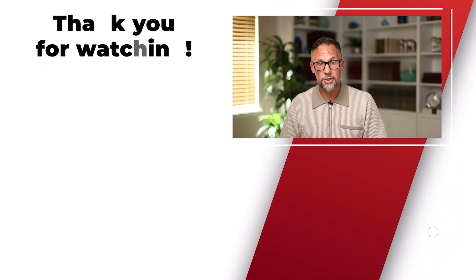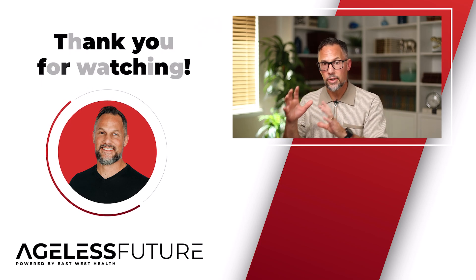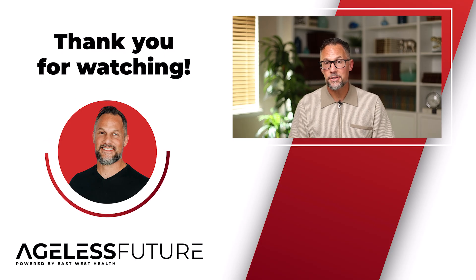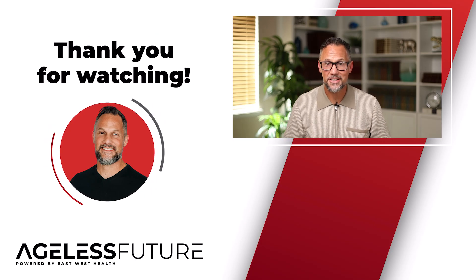For those looking to go deeper, the first place to start is agelessfuture.com — get your free healthspan assessment, and my team will help arrange your blood work. I appreciate you being part of this community. If you loved this video, make sure you share it with your friends, family, and loved ones. I'm Reagan Archibald — I'll see you in the next video.